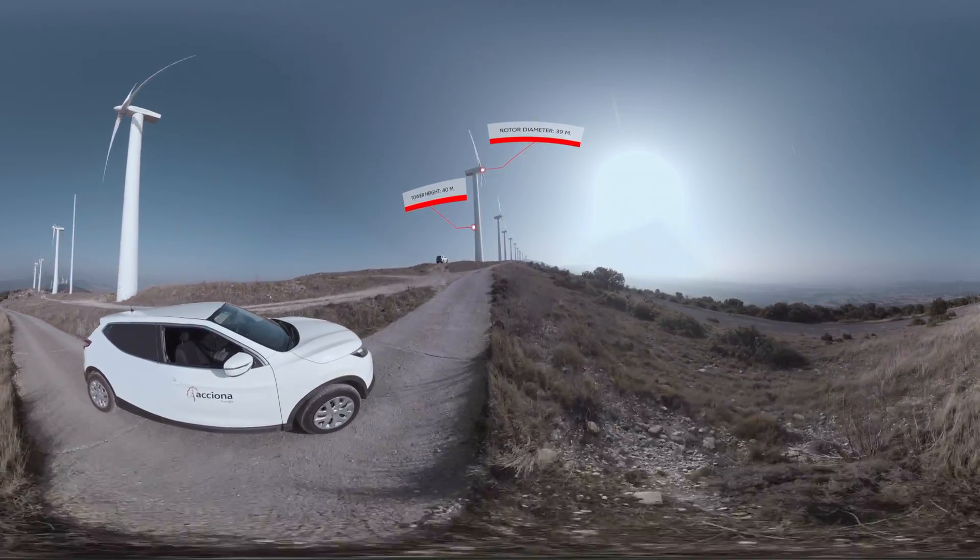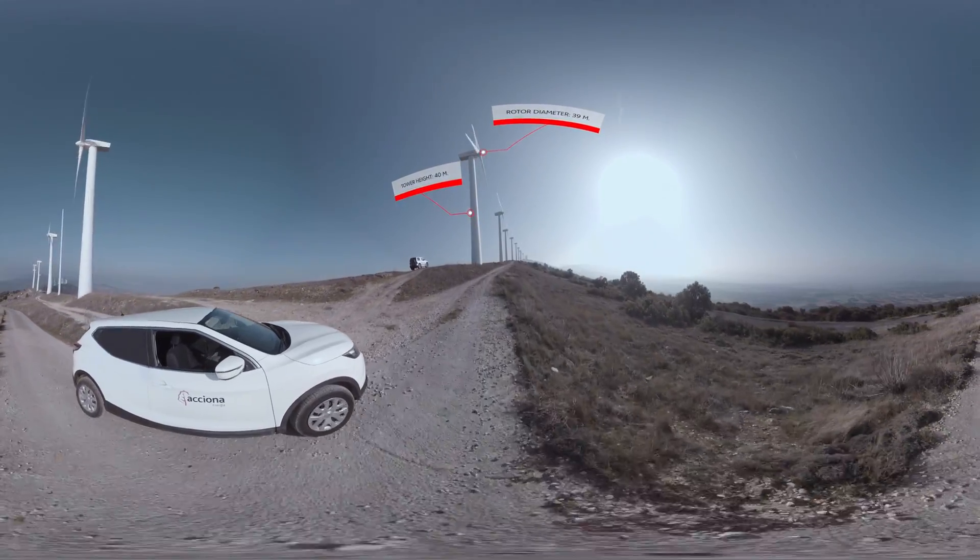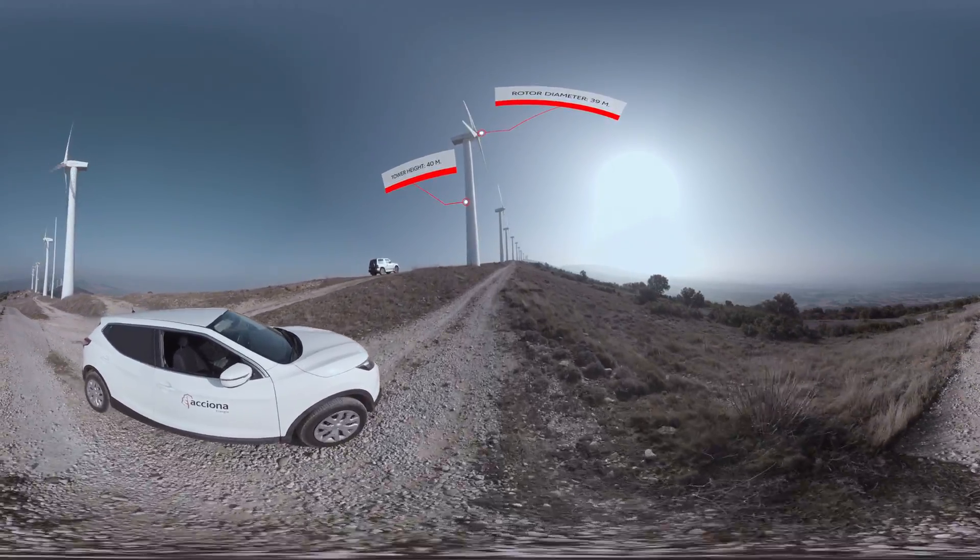It consists of 40 wind turbines of 500 kilowatts each, with 39-meter diameter rotors mounted on 40-meter high steel towers.